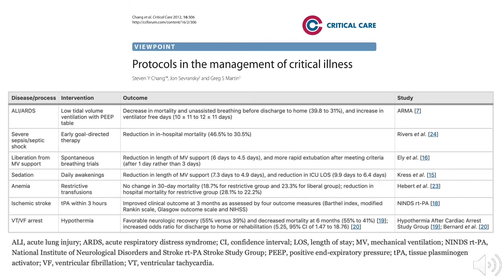Landmark ICU studies include decreased mortality with the use of lung protective ventilation in ARDS, reduced in-hospital mortality using early goal-directed therapy for septic shock, decreased length of needed support using spontaneous breathing trials for weaning mechanical ventilation, and decreased length of needed support using daily interruption of sedation in mechanically ventilated patients.